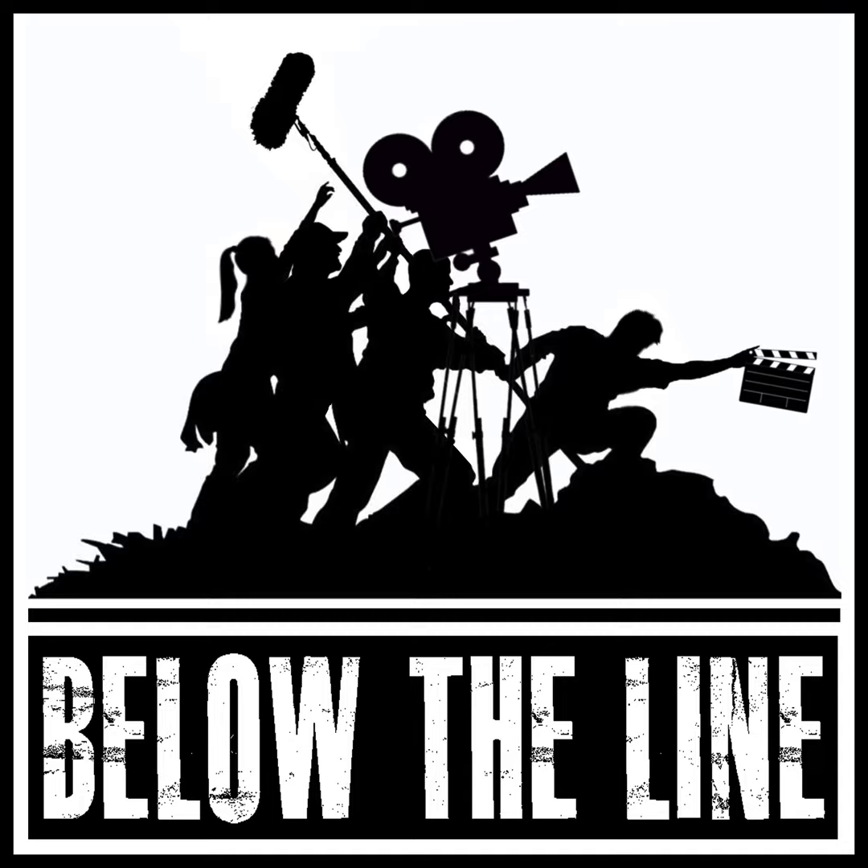Welcome to Below the Line, where we talk about working in Hollywood from the crew perspective. My name is Skid, I'm a former assistant director and your host. Today, we're talking about the craft of food styling. Rather than focus on a single project, we're going to share examples from across film and television. I've got two guests here: first, Christine Tobin, whose credits as a food stylist include Little Women, Julia, and The Holdovers.